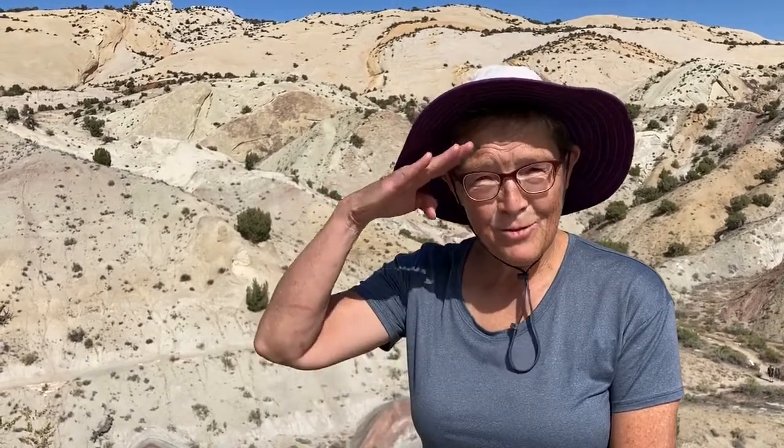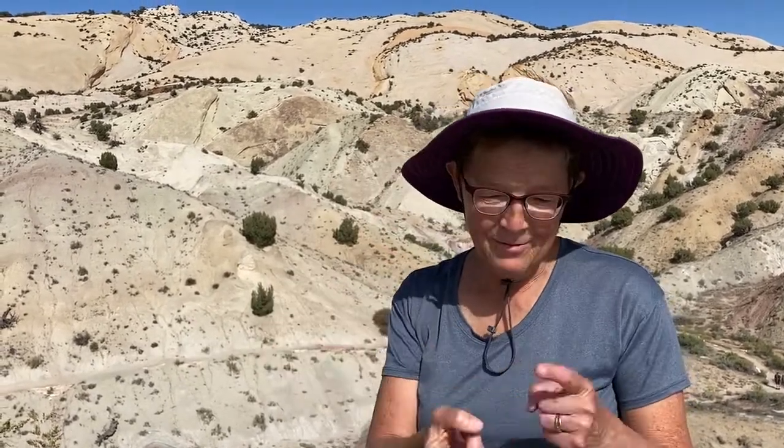First we're going to start with our Hello Friends song. As you know, we make the sign for hello and we make the sign for friends. Hello friends, hello friends, hello friends, it's time to read a book.